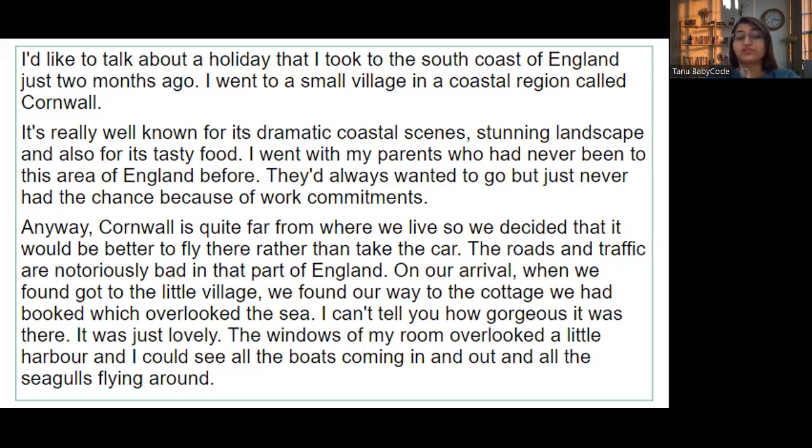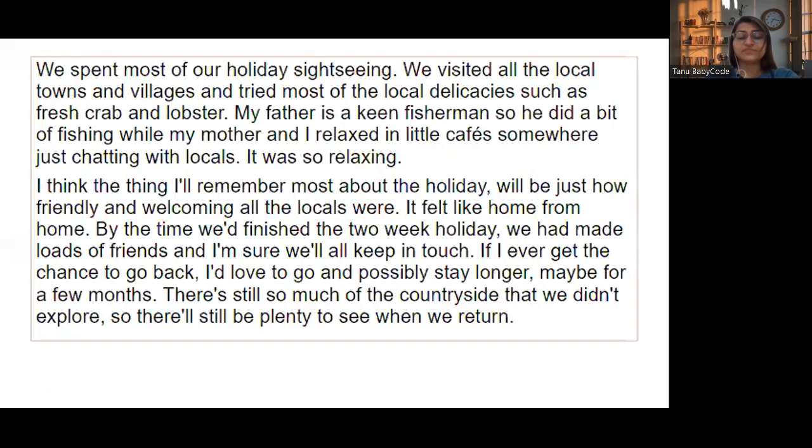The roads and traffic are notoriously bad in that part of England. On arrival at the little village, we found our way to the cottage we had booked, which overlooked the sea. I can't tell you how gorgeous it was — just lovely. The windows of my room overlooked a little harbor and I could see all the boats coming in and out and all the seagulls flying around. We spent most of our holiday sightseeing.